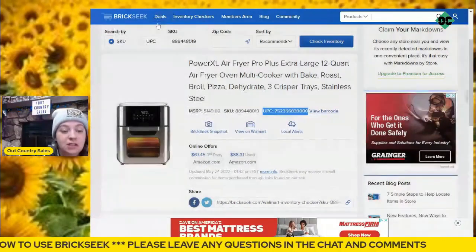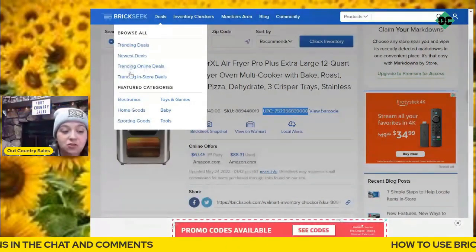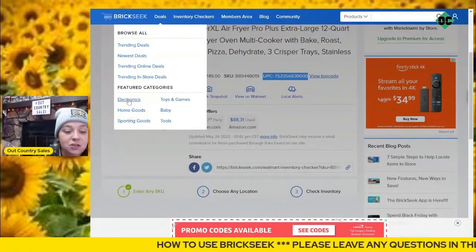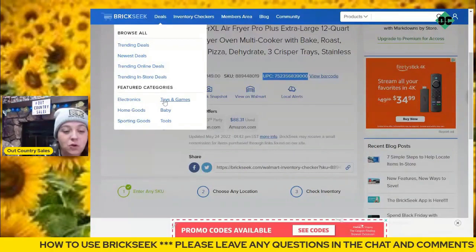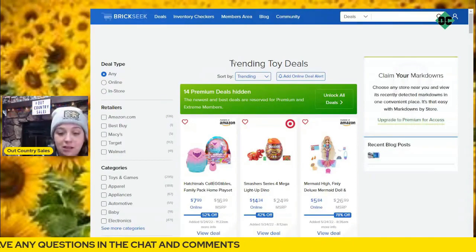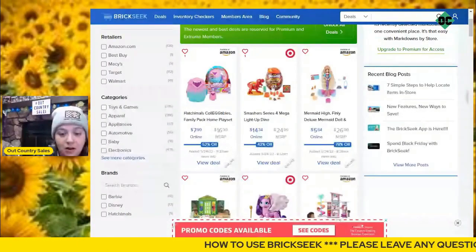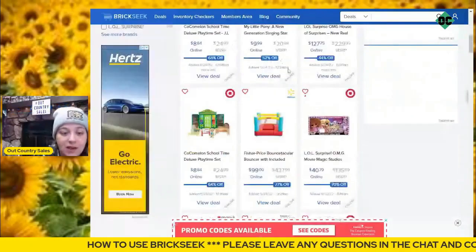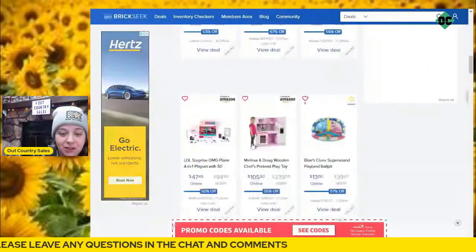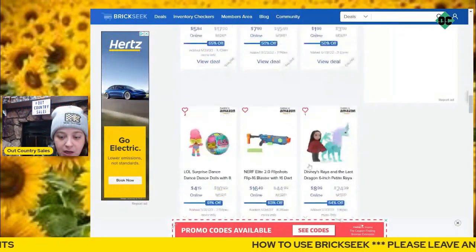When you go to the deals section, you can click on trending deals, newest deals, trending online deals, and trending in-store deals. It also gives you the option to go to categories. I like electronics and toys, so I'm going to click on toys and see what they've got. This brought up everything — it'll show me what they're selling for on Amazon, Target, Walmart, Macy's, and so on. There are all sorts of different toys that are either online or in-store — most of these look like they're online.